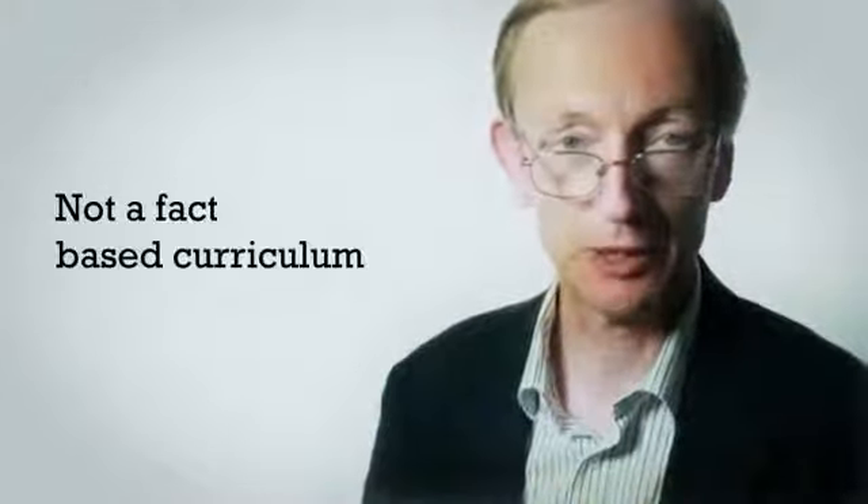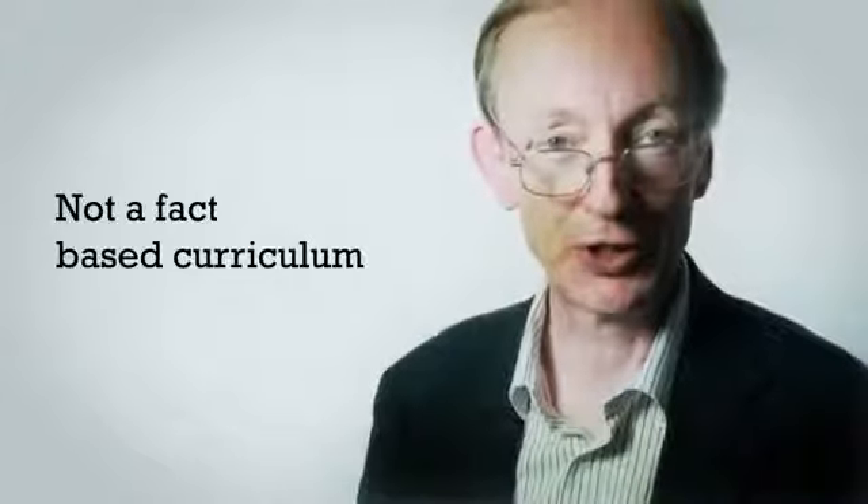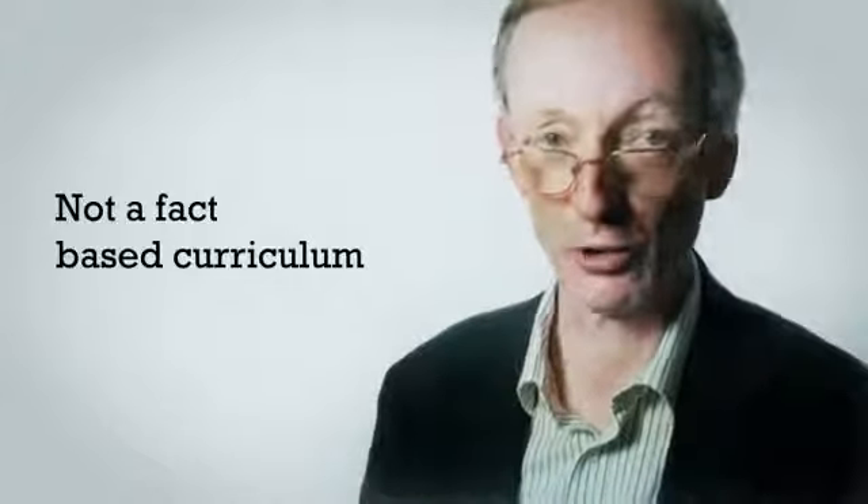The final thing worth saying is that 'how science works' has gone, but it's been replaced by something called 'working scientifically.' In many ways, working scientifically is actually rather similar. What it certainly doesn't do is make this a fact-based curriculum. Any notion that this is going to be content and no skills is wrong — there are going to be quite significant skills and processes that need to be included.